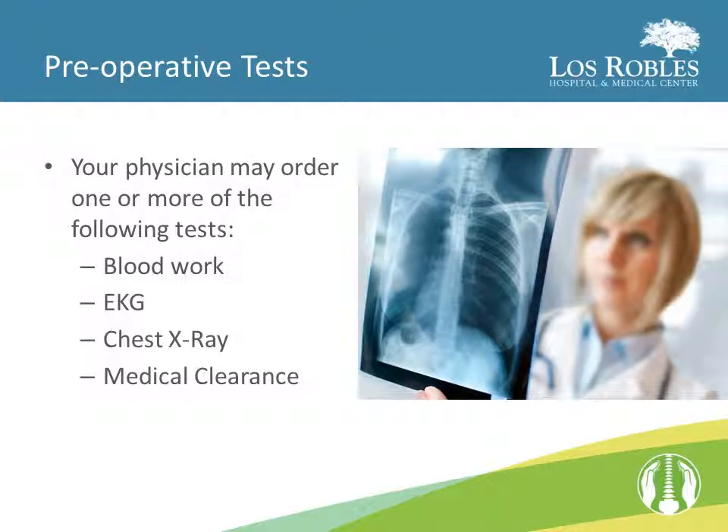Prior to your surgery, your physician may order one or more of the following tests: blood work, EKG, chest x-ray, and medical clearance.